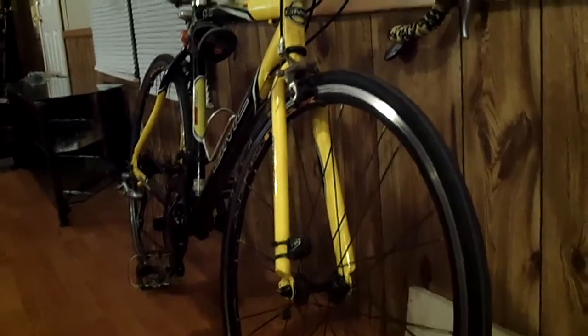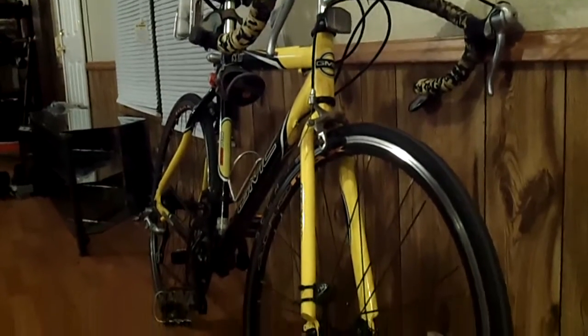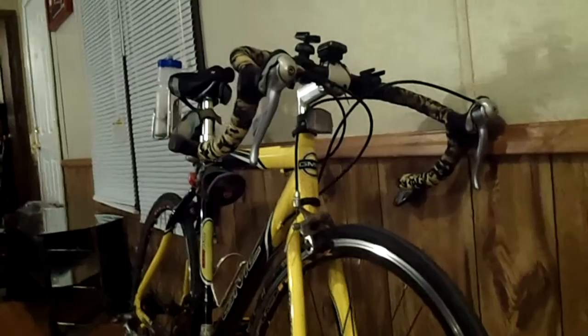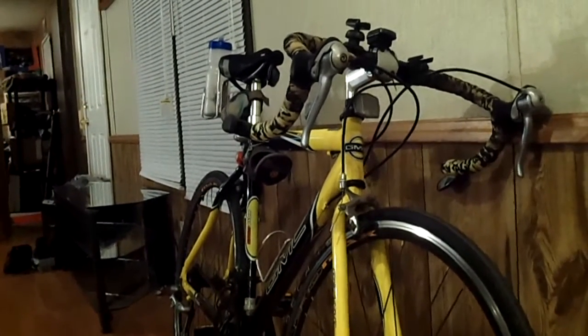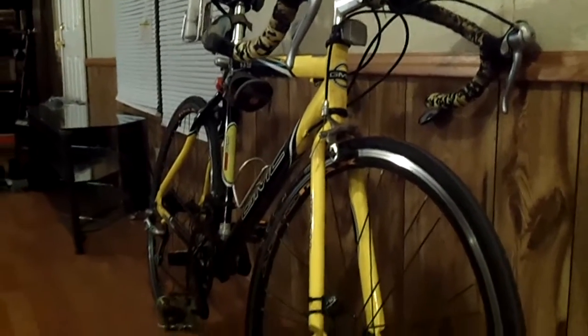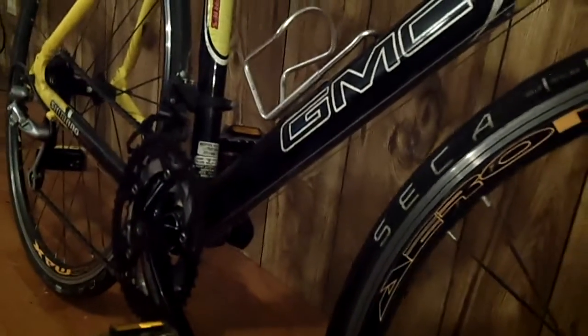And overall, the cost of it hasn't really been too much, considering the wheelset was a gift to me, and the STI levers and rear derailleur I bought on eBay for like $75 to $80 for the whole set. This thing has not really cost me a whole lot to upgrade. It does need to be washed, that's for sure.